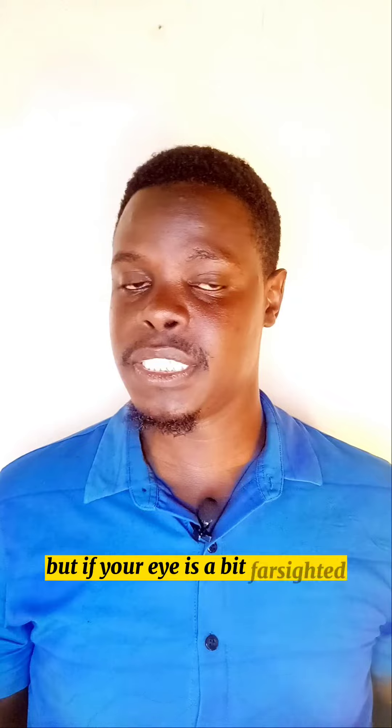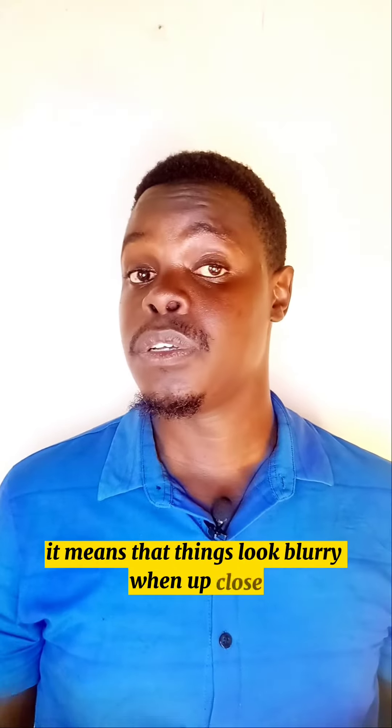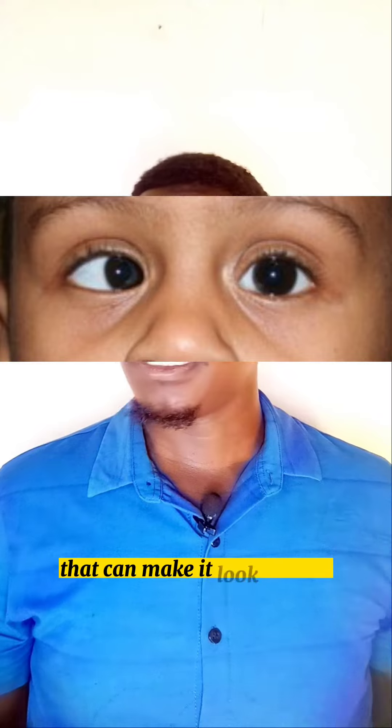But if your eye is a bit farsighted, it means that things look blurry up close. So your eyes work extra hard to focus, and that can make them look crossed.